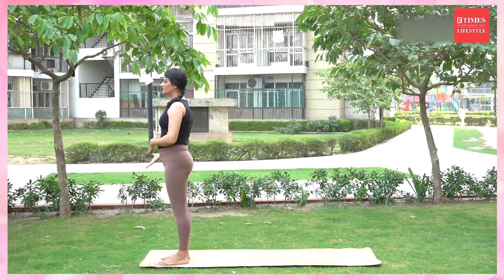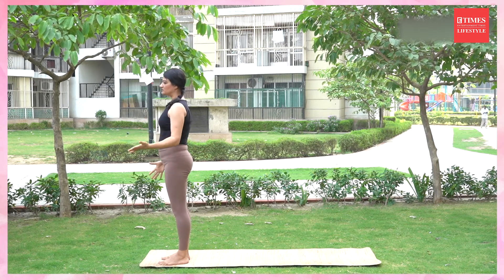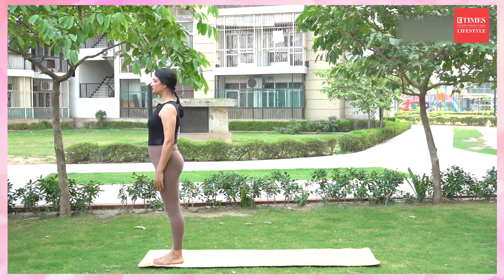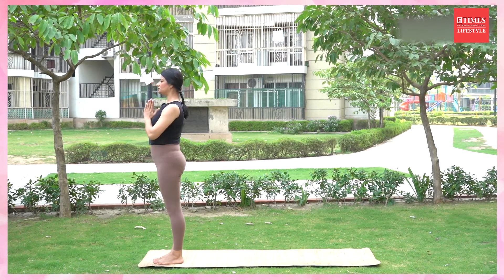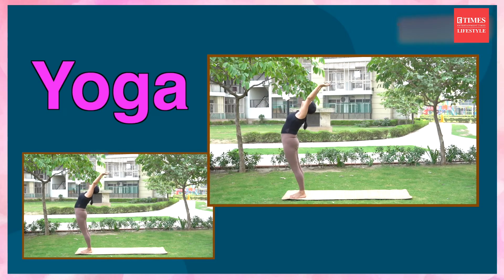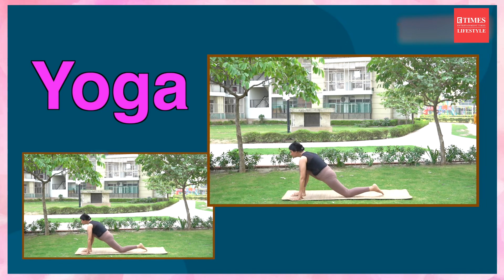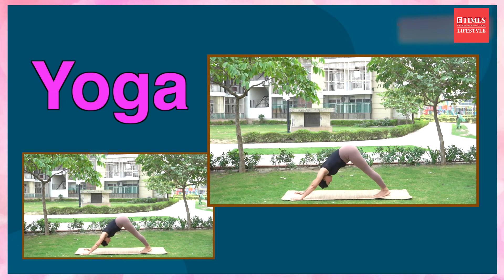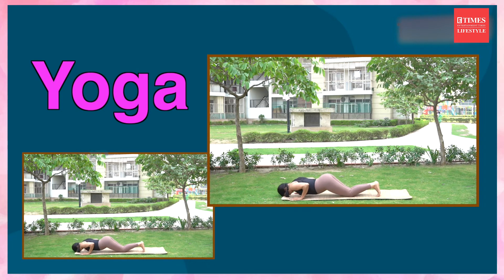So this is one side of the Surya Namaskar. Now we'll repeat the same sequence on the left side. Inhale, stand straight. Keep your weight equally on both feet. On exhalation, join your palms. Inhale, go back. Exhale, from your lower back try to push your body forward and come down. Inhale, left leg back. Exhale, right leg back and get into mountain. Knees, chest, and forehead on the floor.